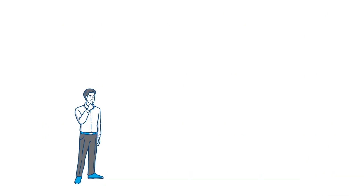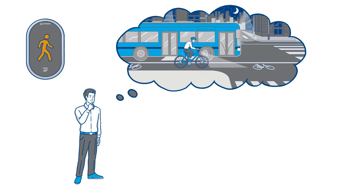And what happens if it's dark? ProFleet Assist Plus also works under poor visibility conditions — even a small amount of light, for example from headlamps or streetlights, is sufficient.